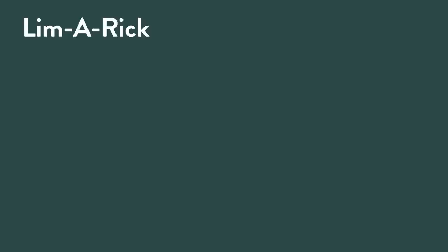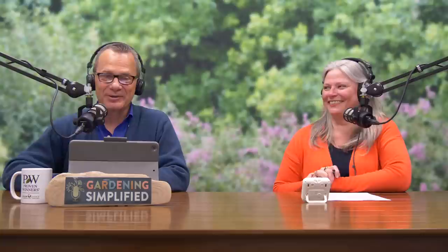Rick shares a cut flower limerick: "Fresh flowers, my thing I suppose, their beauty is my oasis, replenished on a vase-to-vase basis — you could say I garden with my nose." There's also a friendly debate over pronunciation: is it 'vase' or 'vahz'? The consensus: it might depend on the cost of the container — strictly 'vahz' if it's expensive enough.